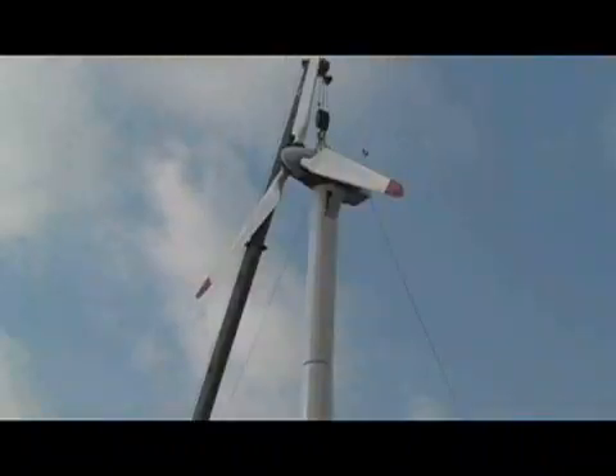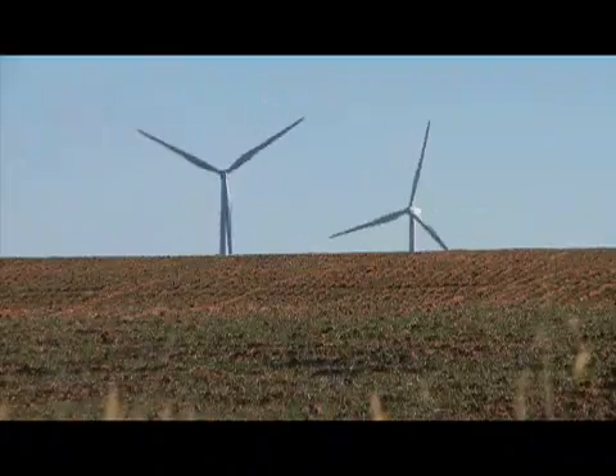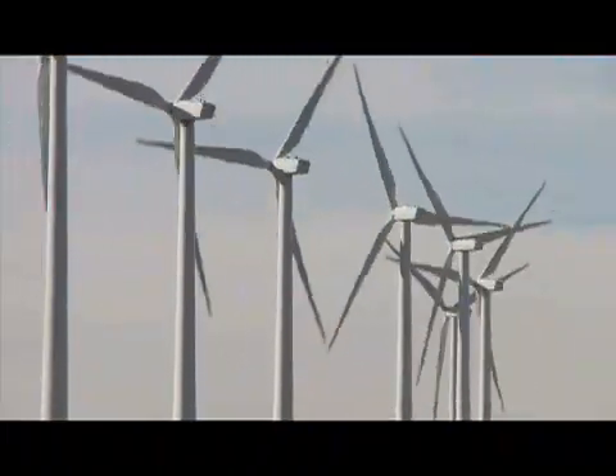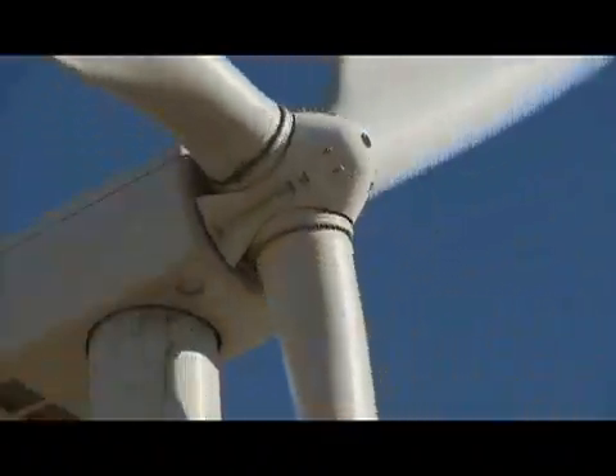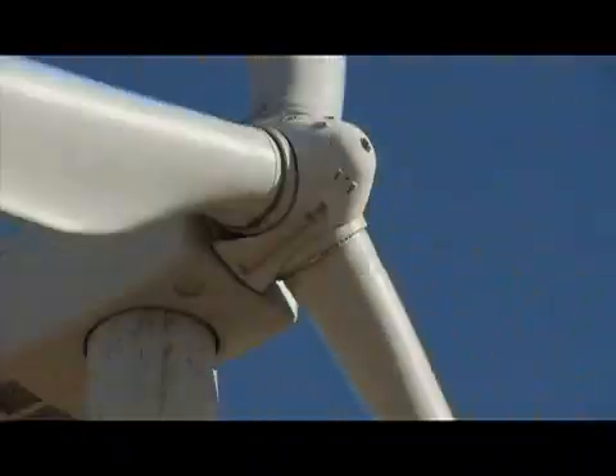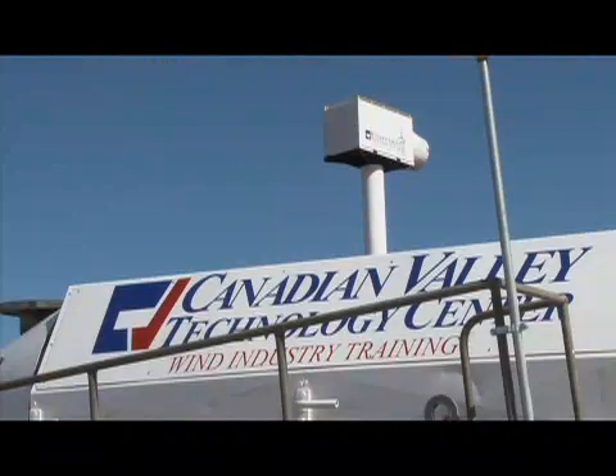There are filters that have to be changed — hydraulic filters in some turbines, oil filters in others. It's a daily grind of getting you and your equipment to the top. It's 250 feet for most turbines, some of them are 300 feet, and even if you're in shape, it's still a workout. As the wind continues to blow and the industry keeps growing, the physically demanding work to keep turbines turning will continue to be taught in El Reno.